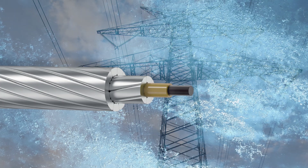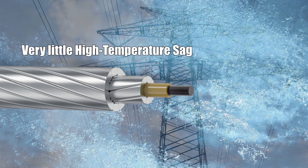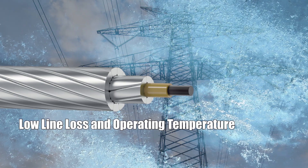Due to the design of the ACCC-AZR Conductor, there is very little high temperature sag, and the line loss and operating temperature are among the lowest of all advanced conductors for a given current.